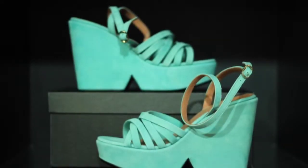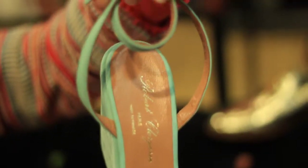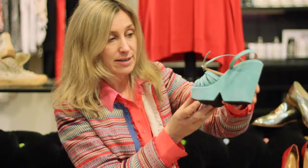For High Summer, we're going to be in some really hot colours and we've just got the shoes to go with all the dresses. Mix the colours, colour block, do contrasting colours — and this is Robert Closieret's fabulous New Buck wedge in aquamarine.